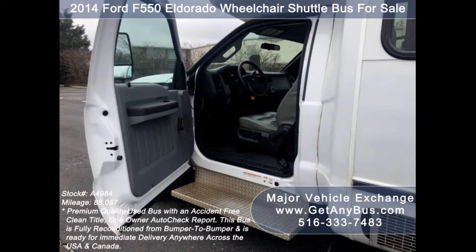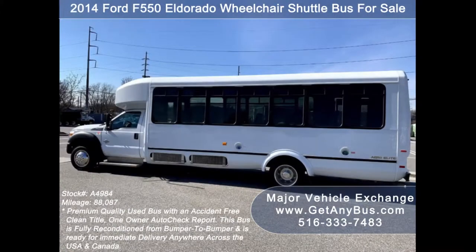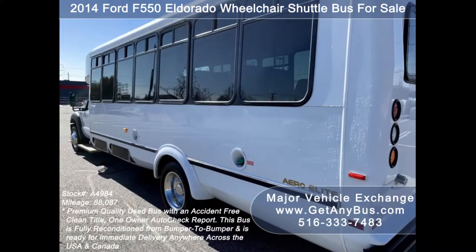Major Vehicle Exchange has a great selection of over 45 reconditioned shuttle buses, wheelchair buses, and vans on sale for church, shuttle service, tour, charter, and team sports.